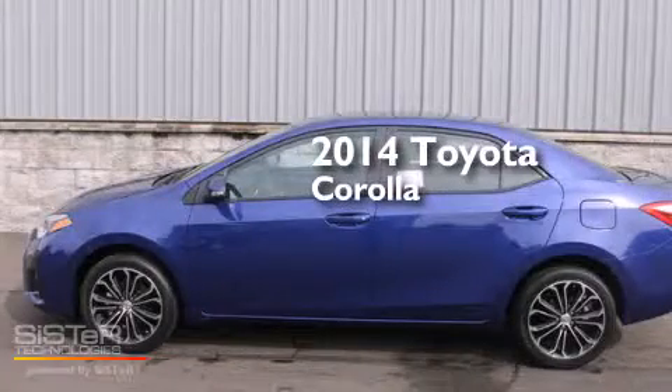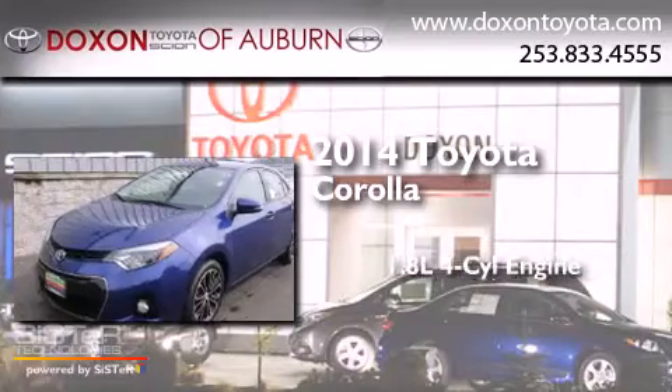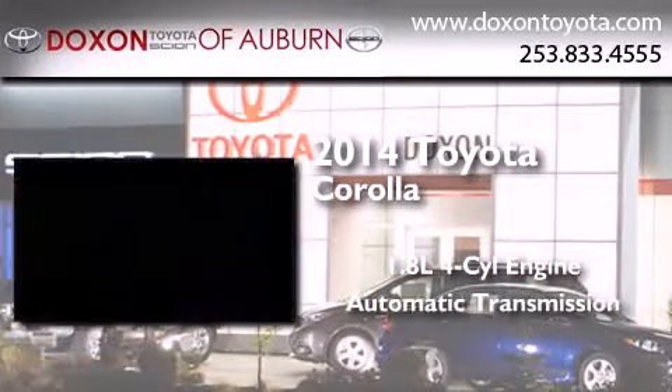This is a brand-new 2014 Toyota Corolla. It has a 1.8-liter four-cylinder engine and an automatic transmission.